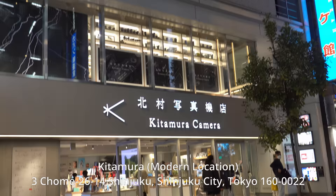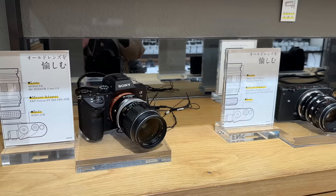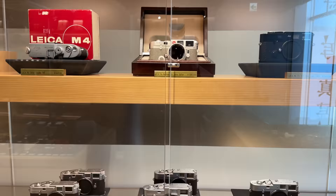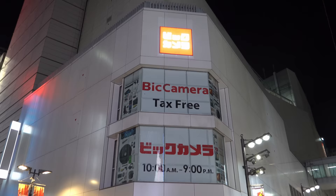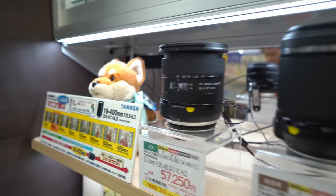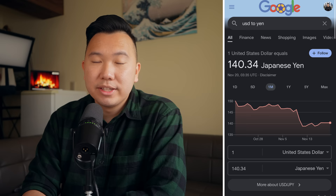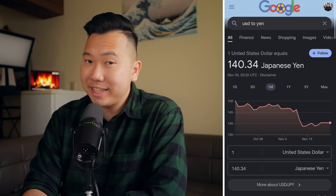Next up is Kitamura, also a good spot for used gear. There's one right across from Map Camera, but there's also another location on the other side of Shinjuku that looks super modern — I highly recommend checking it out just for the aesthetics. They also seem to have some of the more vintage stuff over there as well. There's also Big Camera, similar to Yodobashi as an electronics megastore. For price conversion I just use Google — type in yen to USD and go price shopping. Any prices listed are usually with tax included, so if you're on a tourist visa you can present your passport and further save on tax.